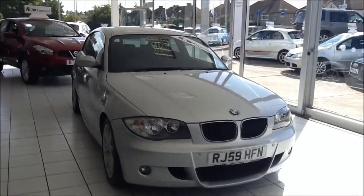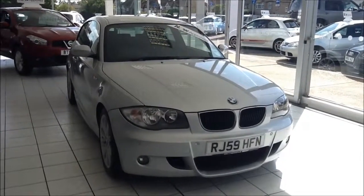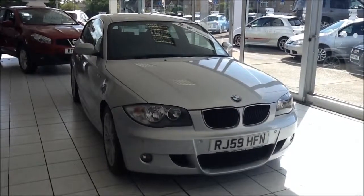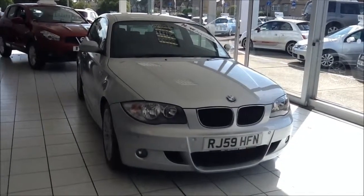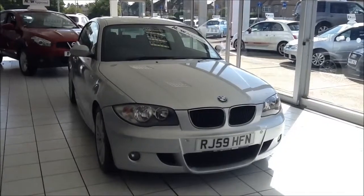Welcome to Now Approved. Here today we have a BMW 1 Series 118D 6-speed manual in titanium silver metallic. This car has a warranty mileage of 66,478 miles. This 118D is insurance group 20, has a CO2 figure of 119, which means a road tax of £30.